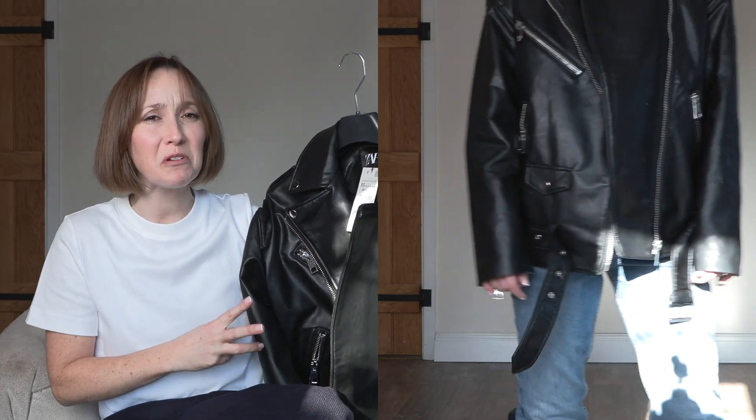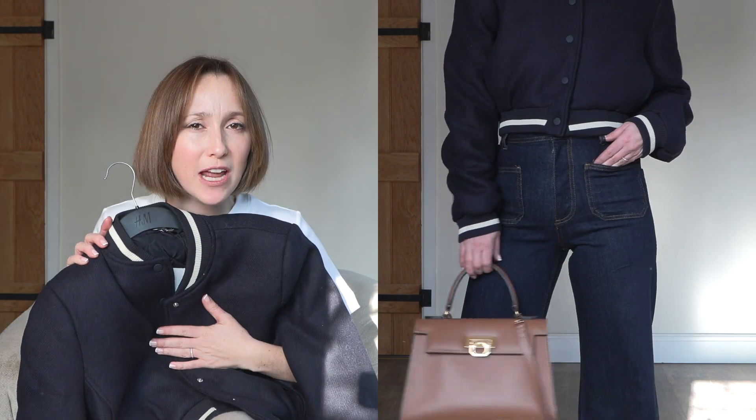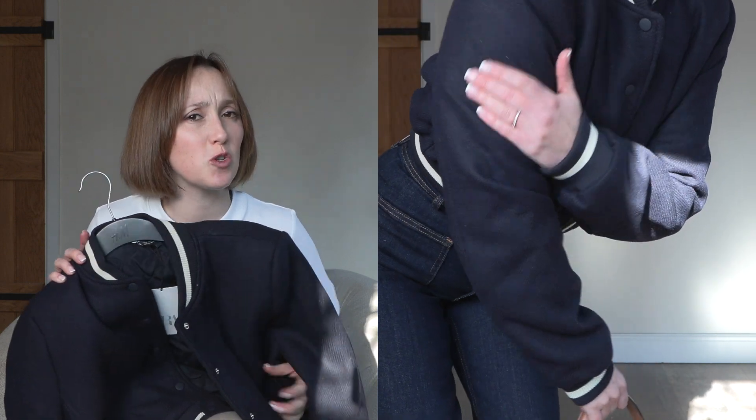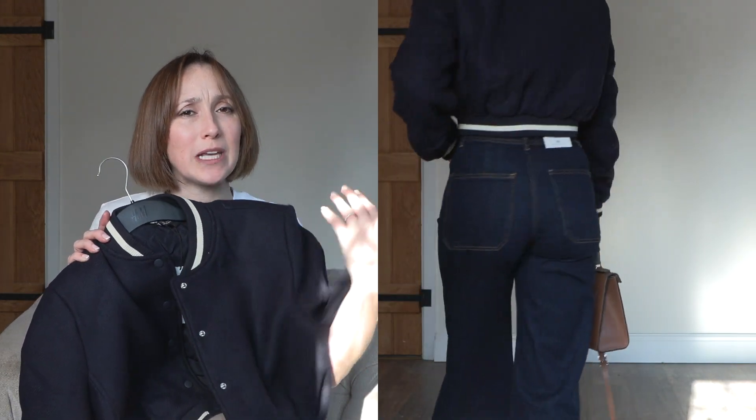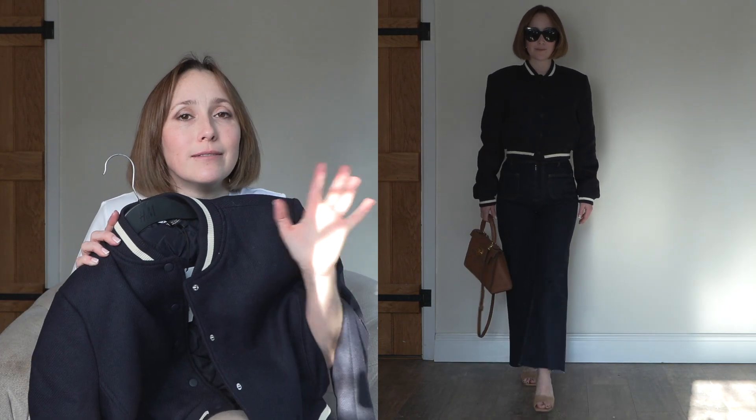I tried on a couple of jackets. The oversized leather one I've seen everywhere — it is super cool but it looks really cheap, so I wouldn't recommend it. I'm actually saving up for the Jay and Tash version. However, this bomber jacket is amazing. There was another navy one with much bigger shoulder pads, but this one is more doable, plus it's super lined, super cosy, and I love it with those jeans.